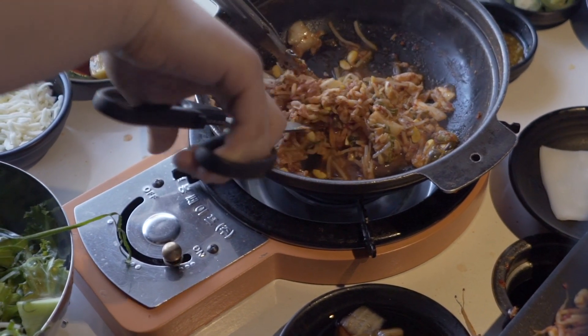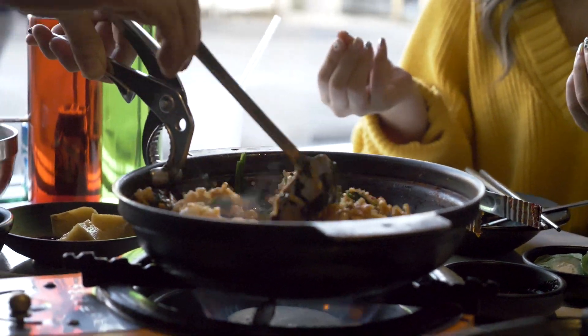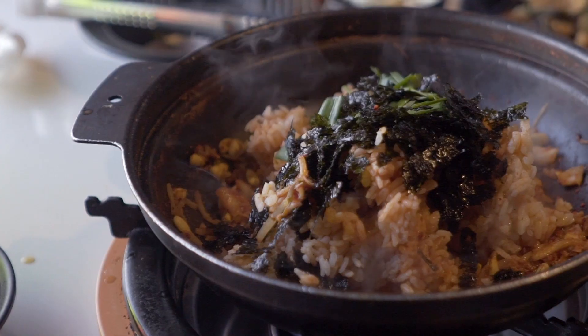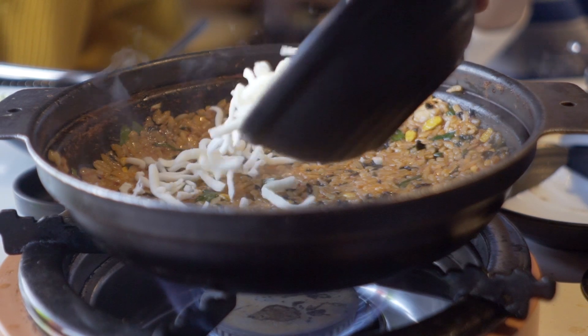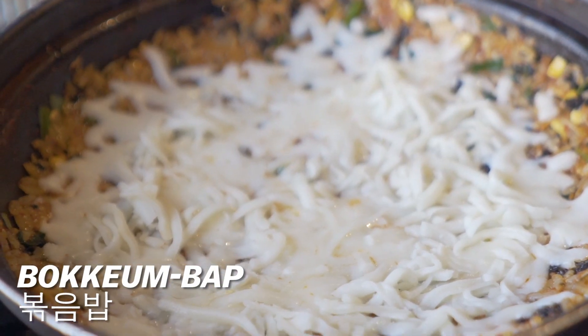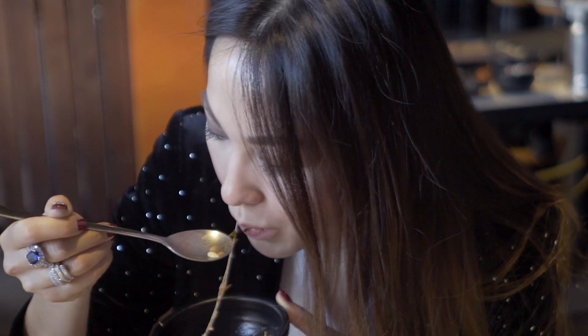At the end of the meal, they clear everything out of the soup so they just have the soup base. Then they bring out rice, green onions, and seaweed, put cheese on top, and make kimchi fried rice — we call it kimchi bokkembap. Oh my god, look at that cheese! I would eat all the rest of this if we didn't have round two coming up.